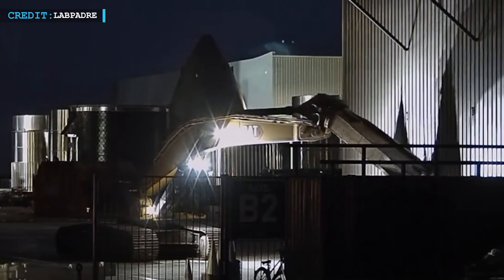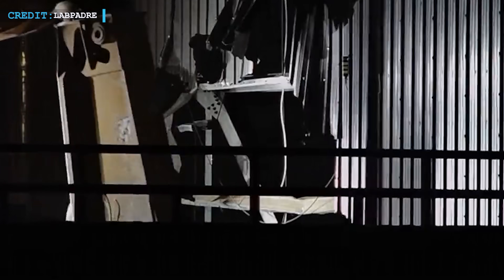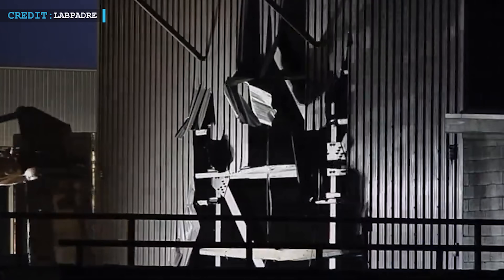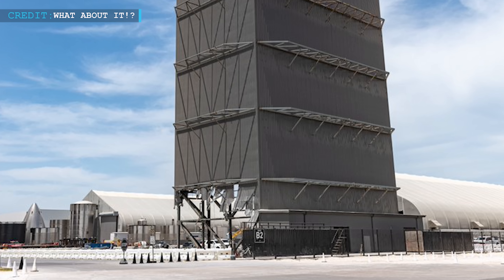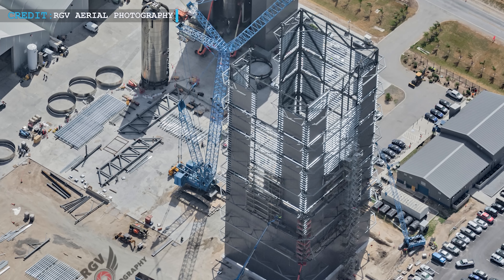On the 20th of August, they started demolishing the Mid Bay — it was its last day. They began tearing it down using an excavator. This wasn't a big surprise because the building wasn't super useful for SpaceX — it's not big enough to put together the ships, so it doesn't make sense to keep it. This makes us wonder: is SpaceX thinking about making another huge area just for building ships? They started from the front side and then tore down the back side as well. The demolition work is being done so they can build HB-3, and after that they can break down HB and build MB-4.